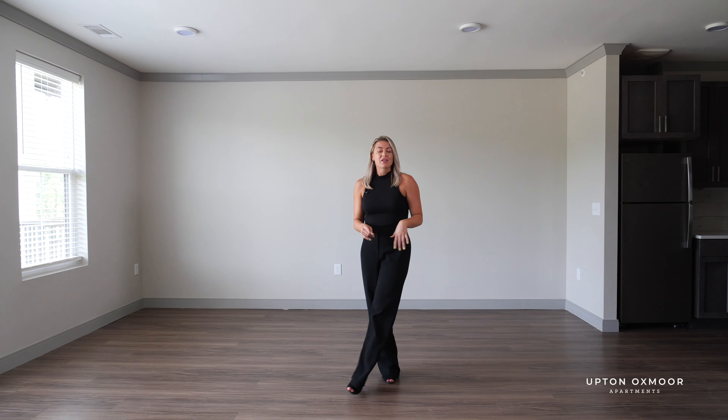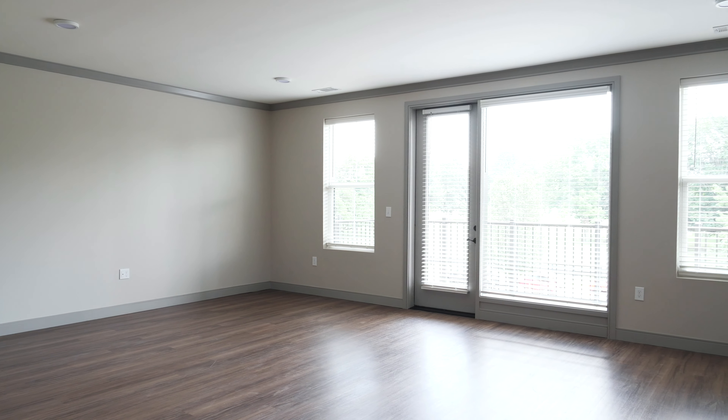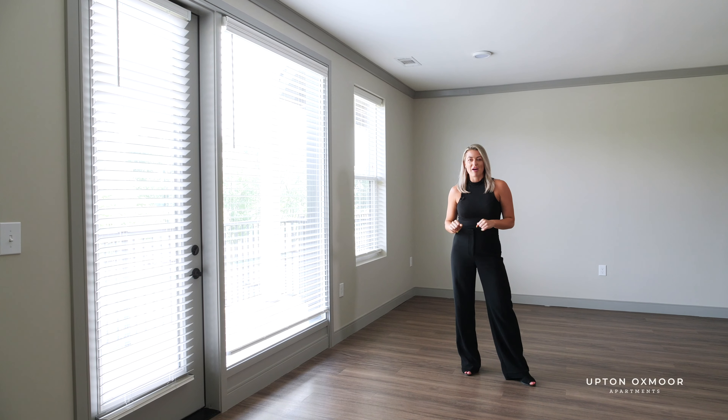And on top of that, you've got crown molding, nine-foot ceilings, and let me point out these windows here — it brings in tons of natural light and the most incredible views.